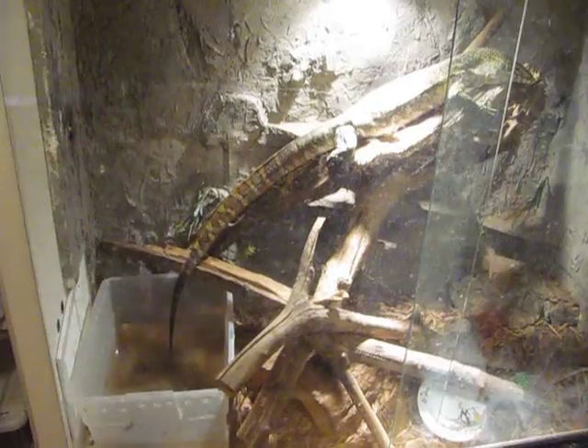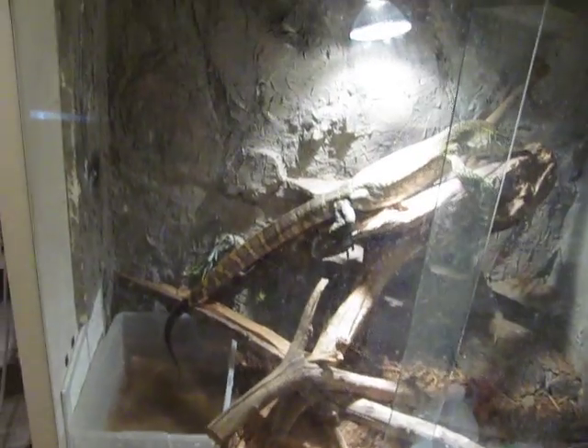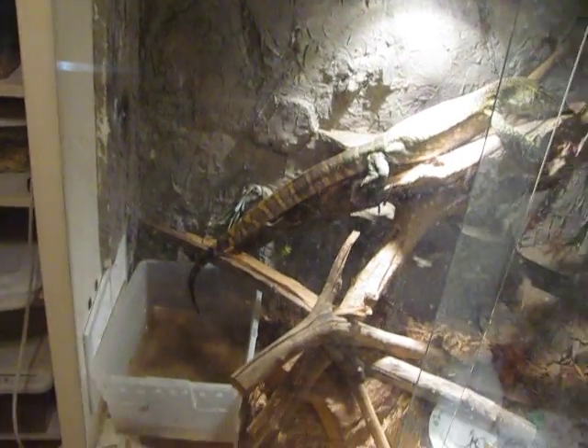The second prize for first place that they can choose if they want is this male Honduran milksnake right here. He's an adult, about three and a half, maybe four feet long. With him, though, there's no free shipping — you have to pay for all of the shipping. Of course, like I said, you can just take a $20 PayPal — I'll just give you $20 on your PayPal.